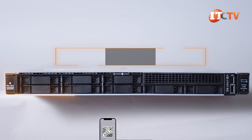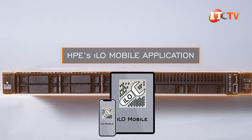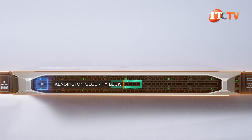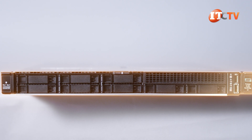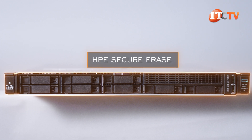Nothing like having a precognition AI do your bidding. HPE's iLO mobile application allows you to access the server anytime, from anywhere, using a smartphone or tablet. The platform also has a bezel with an optional Kensington security lock, plus a lot of built-in security features. And once the system has exhausted its useful life, HPE's Secure Erase simplifies removing critical data.